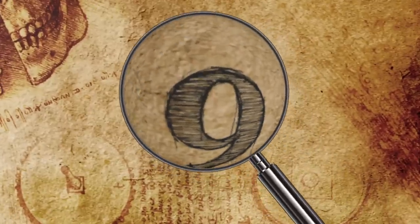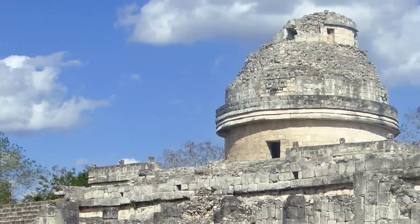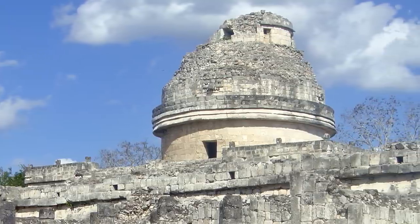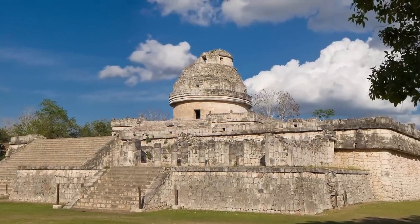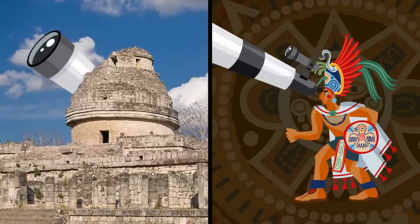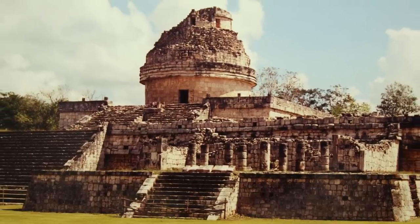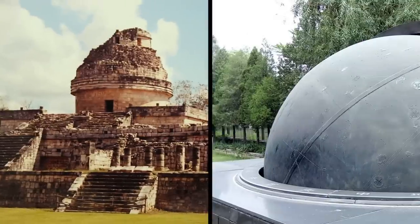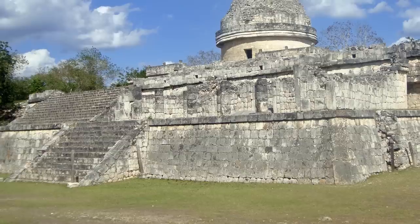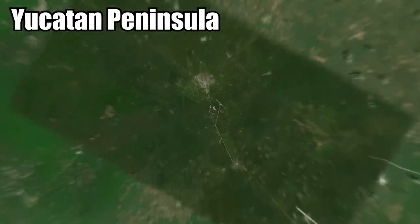Number 9: The Chichen Itza Observatories. El Caracol at Chichen Itza, when you see it from the right angle, definitely looks like a domed observatory. The top of the structure is broken, but it still looks like there should be a telescope sticking out from the roof and a Maya scientist sitting in there studying the stars. There is archaeological evidence that El Caracol was used as an observatory, built around the year 906 as a way for the Maya to observe the sky.